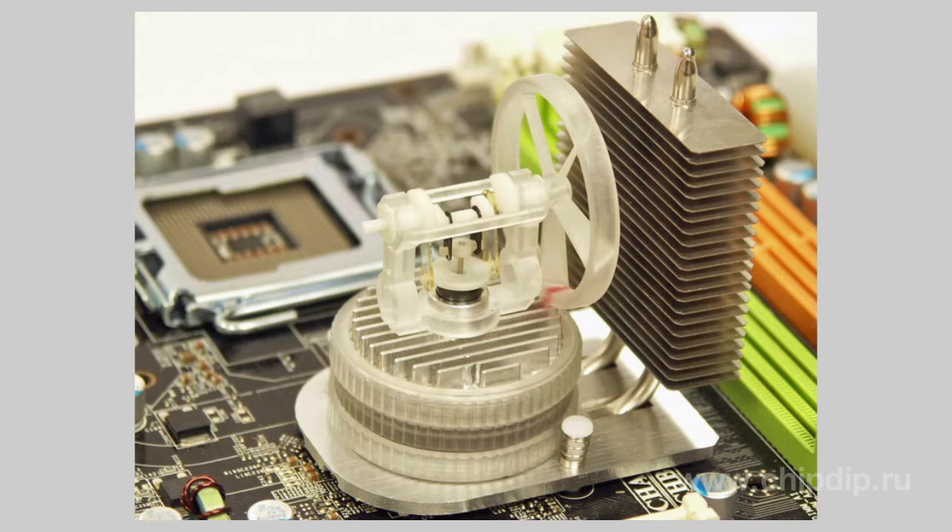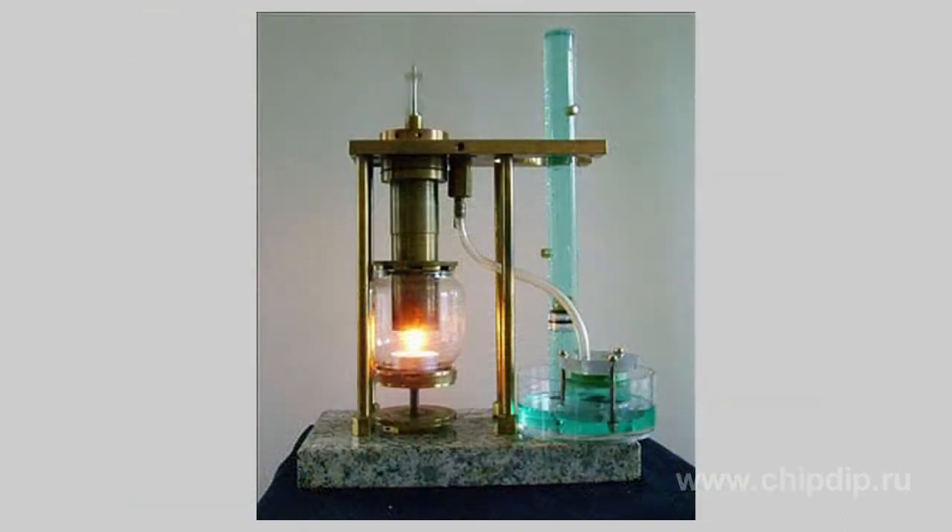The Stirling cycle enables a highly practical way to build a relatively small engine. While transitioning from heating to cooling, the gas in the cylinder expands and compresses. The difference in the volume of the fluid is converted into mechanical work.